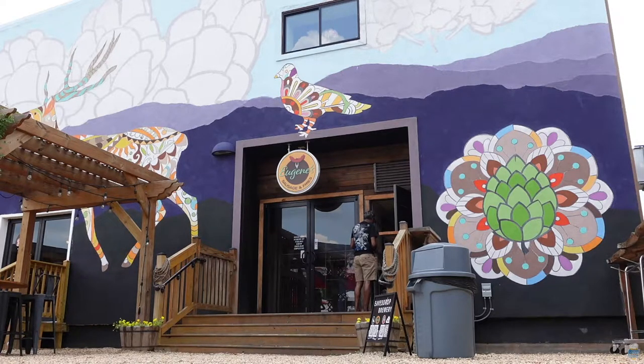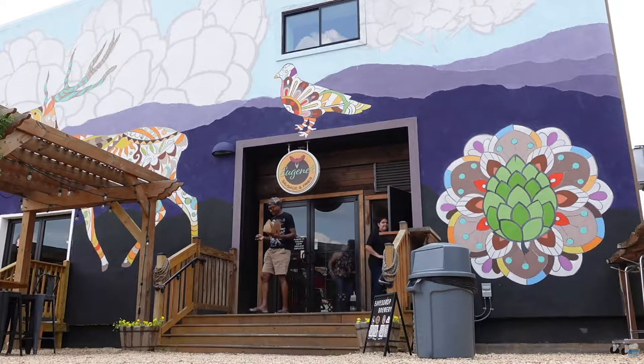Eavesdrop collaborated with Eugene Sausage and Fries and opened up a storefront right next to the brewery. So if you're hungry you can always pop in there and get some good eats.